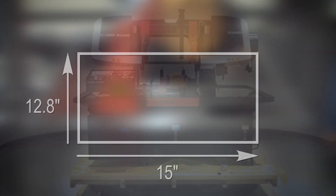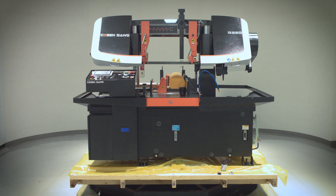The saw allows for a round capacity of 12.8 inches and a rectangular capacity of 12.8 inches high by 15 inches wide, and comes standard with Kozen's Quick Approach Bar System and Save-A-Blade feature.